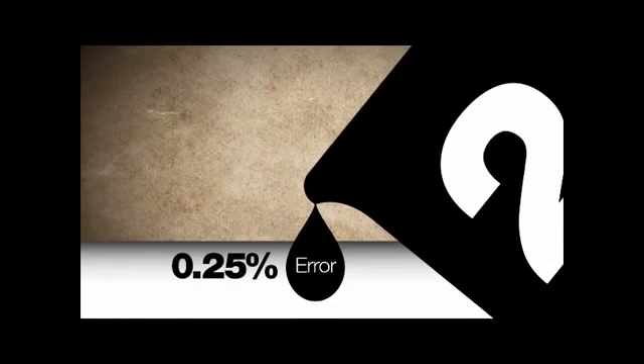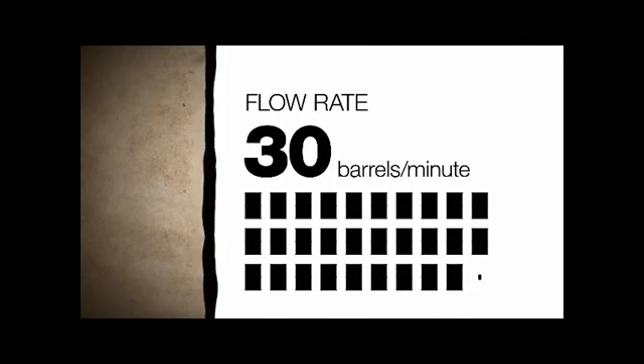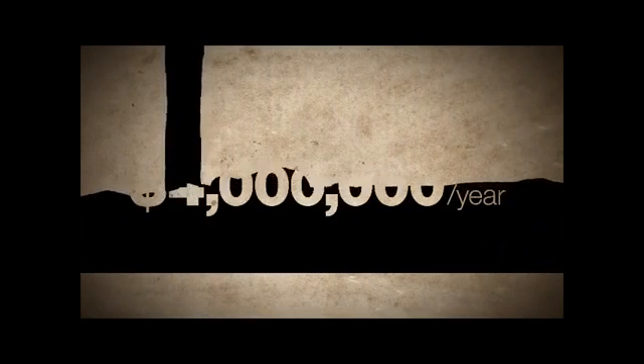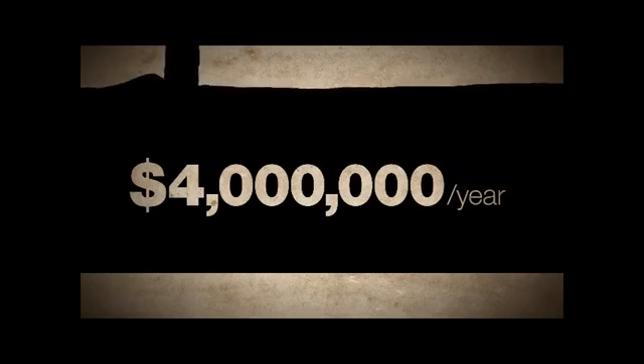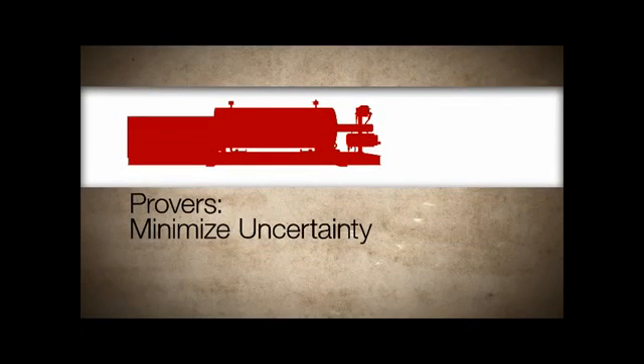For 2 liters of oil, this tiny drop represents an error of 1 quarter of 1%. If a pipeline delivers 30 barrels of oil per minute at $100 per barrel, after 1 year, the value of that small metering error can reach $4 million. That's $4 million off of someone's bottom line. To minimize the uncertainty, flow meters must be verified regularly using provers.